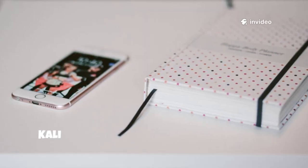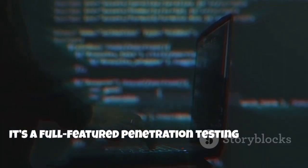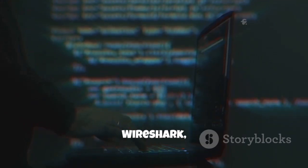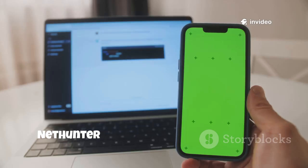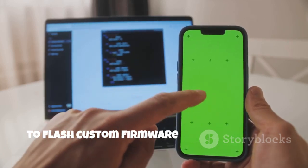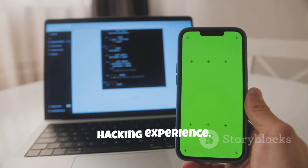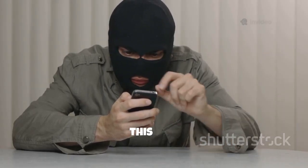At number four, Kali NetHunter brings the power of Kali Linux to Android. It's a full-featured penetration testing platform offering tools like Metasploit, Wireshark and even bad USB attacks. NetHunter is for advanced users willing to flash custom firmware for a true mobile hacking experience. If you want a professional-grade toolkit in your pocket, this is it.